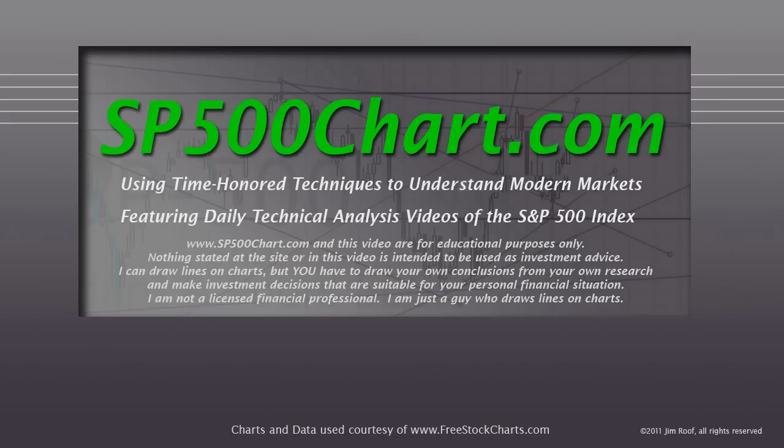Hey everybody, this is Jim at sp500chart.com. It's a little after 5 o'clock on Valentine's Day. Happy Valentine's Day to everyone. Before we get started, I just need to remind you that this website and the video are for educational purposes only and nothing stated here is intended to be used as investment advice. I can draw lines on charts, but you have to draw your own conclusions from your own research and make investment decisions suitable for your personal financial situation. I'm not a licensed financial professional, never have been, got no plans to become one. But I am a guy who draws lines on charts, so take that for what it's worth.